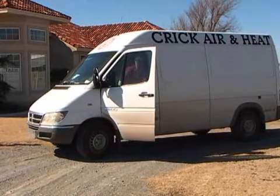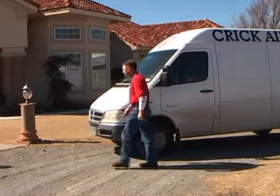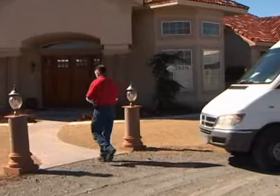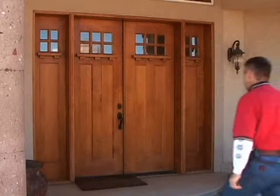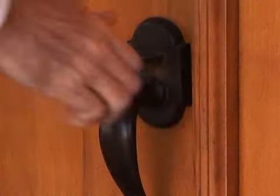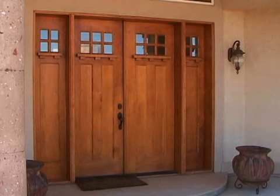As the owner of a heating and air company, Fred Crick knows something about energy efficiency. That's why when he decided to build his own home, he chose ICF, which is short for Insulated Concrete Forms. My wife and I decided that when we built the house, we wanted to be able to wash it off forever and ever and ever, and it looked just like it was brand new. And so we chose the concrete style home.